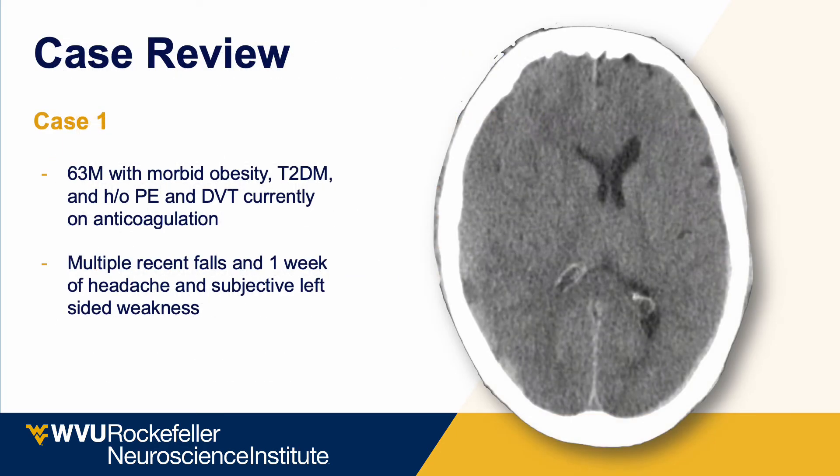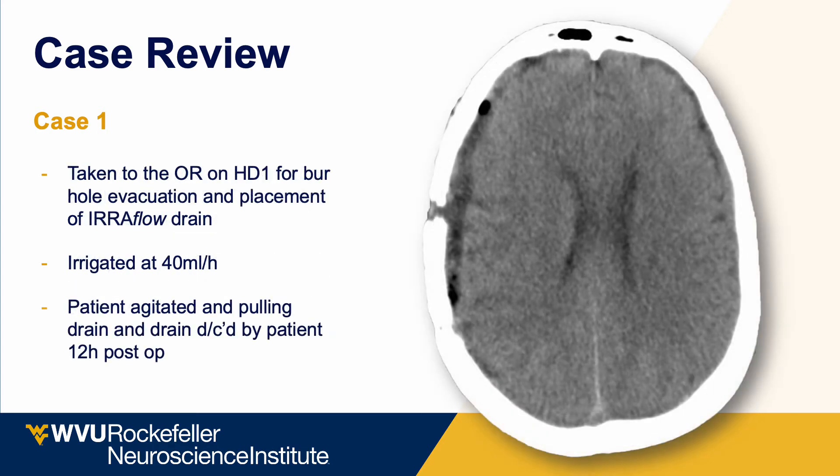The first case is a 63-year-old man with type 2 diabetes and morbid obesity with multiple falls presenting with a chronic subdural hematoma. He was treated with a trephine craniotomy and placement of an Eeroflow drain on the first hospital day. The early post-op scan shows the sulcal effacement completely relieved, the isodense chronic subdural component replaced by hypodense CSF and saline, and the brain compression resolved. This patient pulled his drain post-operatively, so this resolution was accomplished within 12 hours post-op.